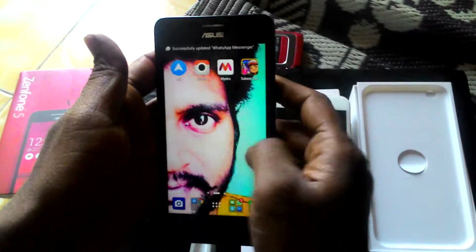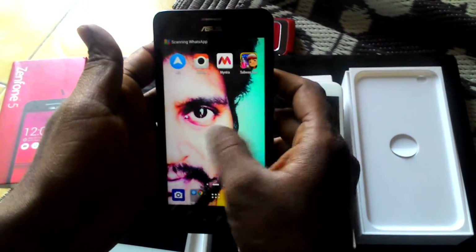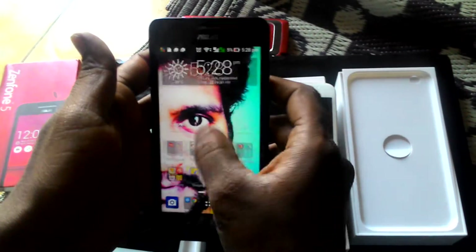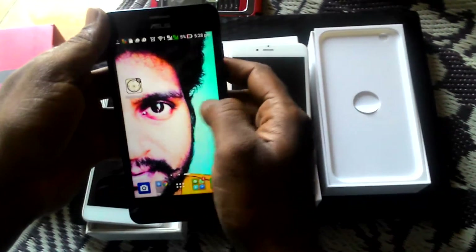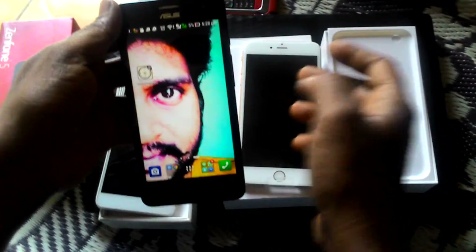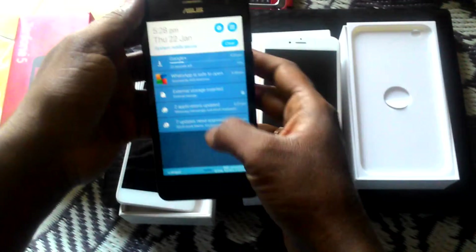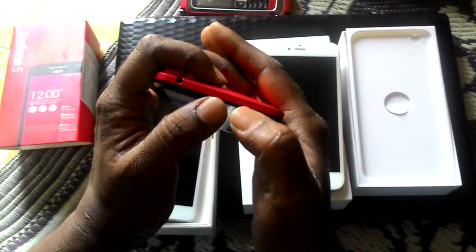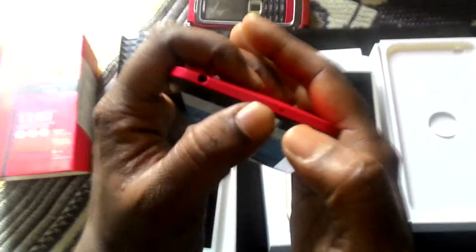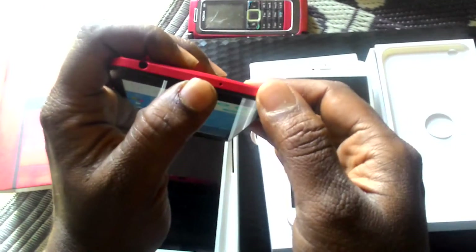We need to install a third-party application as they don't give an Indian version. We need to install from Singapore or Chinese version sites, from the APK. You can download from XDA forums. From this IR port, you can access any TV, any remote systems — it's a universal remote. This is a special feature for the Asus and all Android phones are giving it right now.